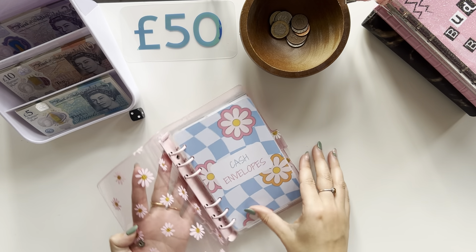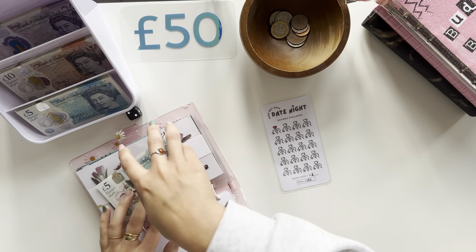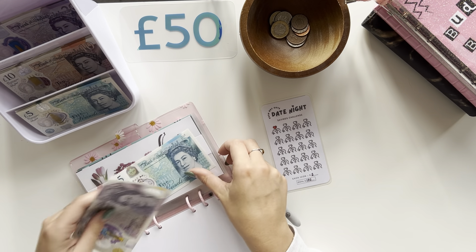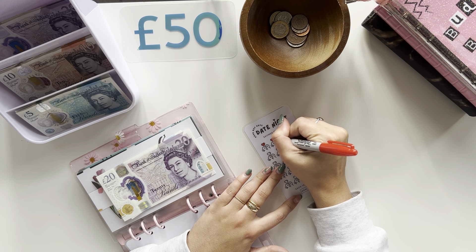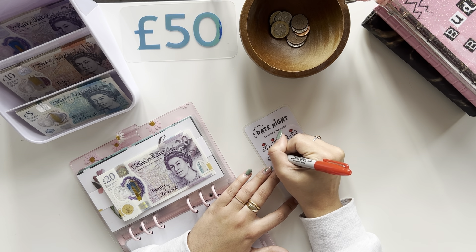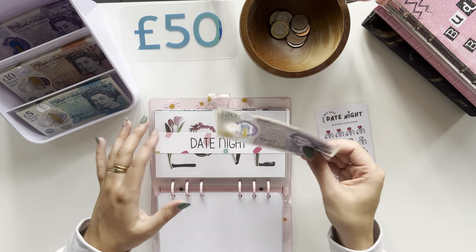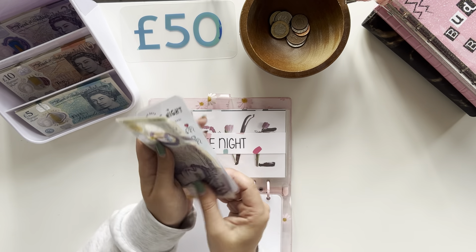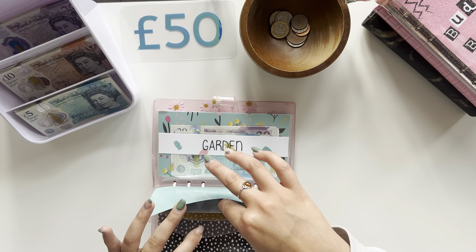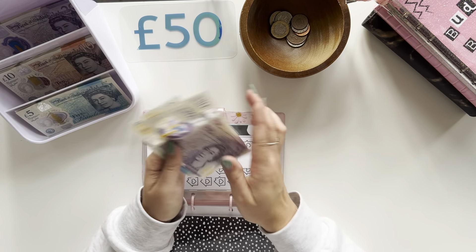Moving on to our spending binder. Date night is getting £25: £5, £10, £15, £20, £25. So now date night has £20, £25 and £30. I've had a lot of orders for these envelopes, so thank you for that. Home is getting £5 — but we can't colour in a house yet. So home now has £20, £40 and £45.